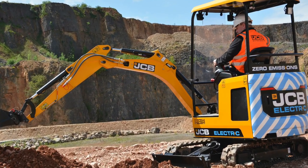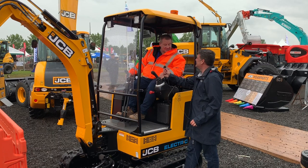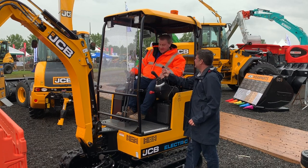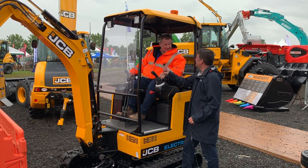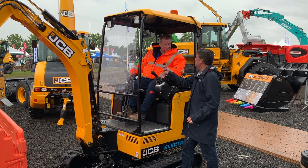Yes I did. I was lucky enough to get the opportunity to go into the JCB quarry where they had a number of these new machines, and to be honest I was a little bit skeptical to start with, but after 10 minutes on it I was absolutely amazed at how good it is. It's a really good machine.